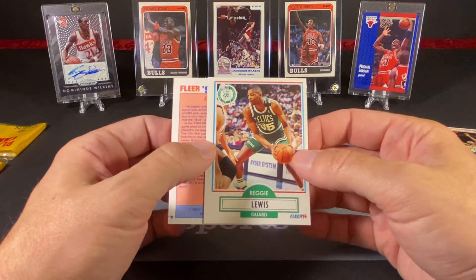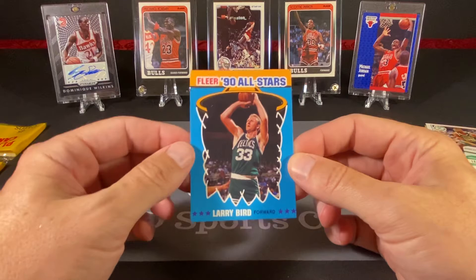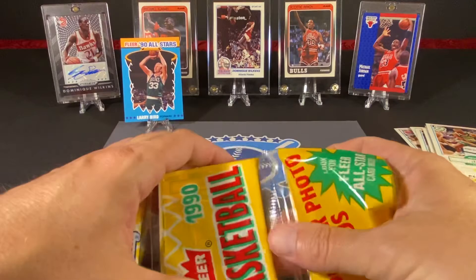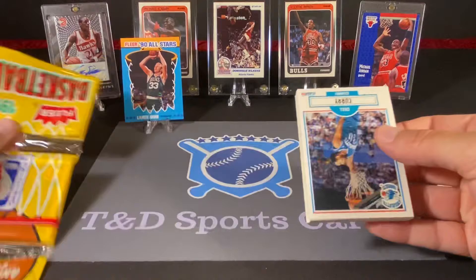Chuck Person, the Rifleman. Reggie Lewis — rest in peace, he unfortunately passed right in the middle of his career from a heart condition. And we have our aforementioned Larry Bird sticker, in very, very nice shape. So we didn't find anything terribly huge in that first cell.